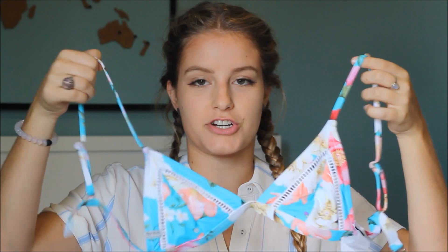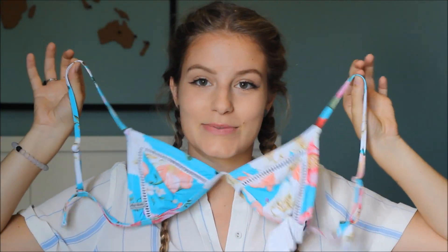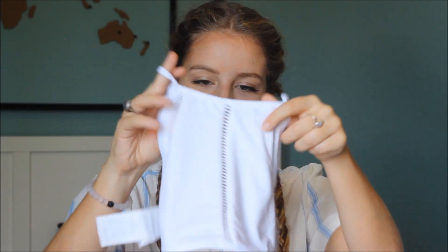I got two new bikinis for summer. They're from Rhythm, an Australian brand. I love the pattern on this first one — it's a triangle shape with straps that go straight back, with a matching bottom. The second one from Rhythm sits a little higher; it doesn't give the best tan lines but it's great if you're doing water sports like canoeing or surfing. The cut is very convenient for moving around.